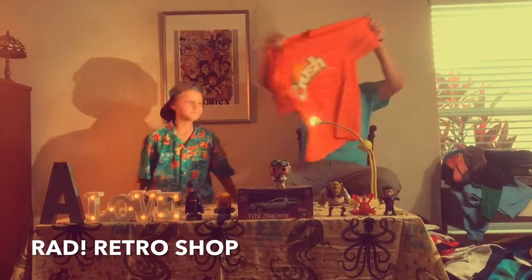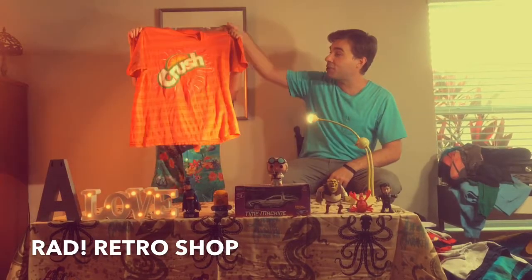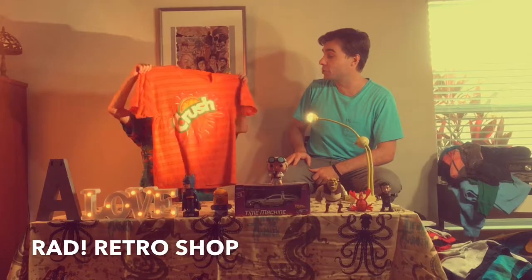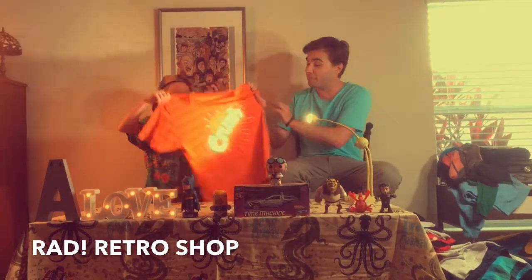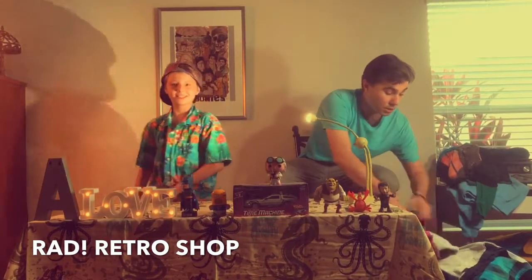First item: we got the Orange Crush t-shirt — like the old-school soda. Since this is the first one, we're gonna do this one for $3. It's got a little bit of pit stains, but what does a little pit stain hurt?